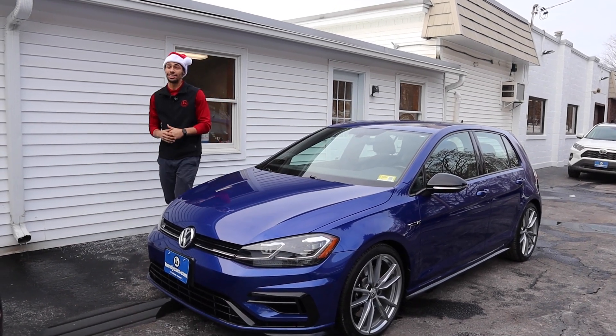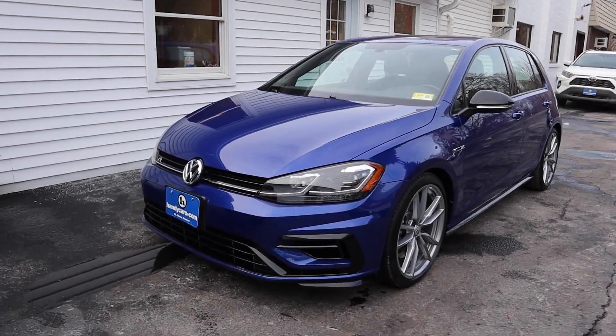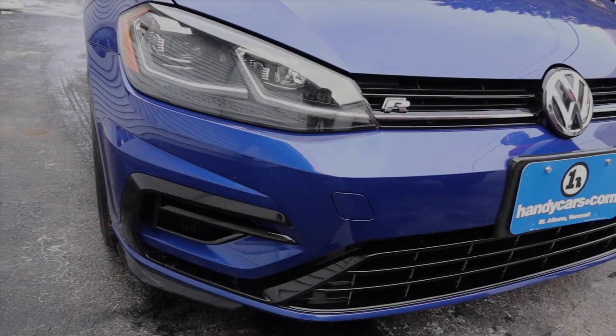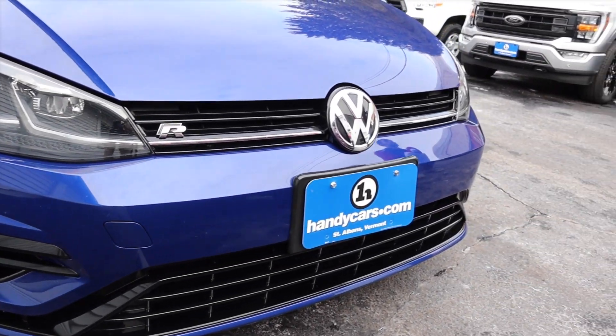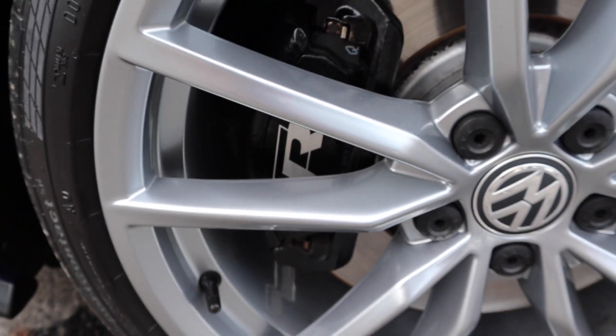Hey, this is Gabriel from HandyCars, and tis the season to be jolly, only because of this 2019 Volkswagen Golf R. I'll show you the condition of the vehicle — I love the blue, the black outlining throughout this vehicle, very nice.